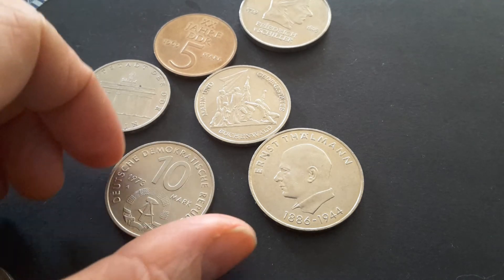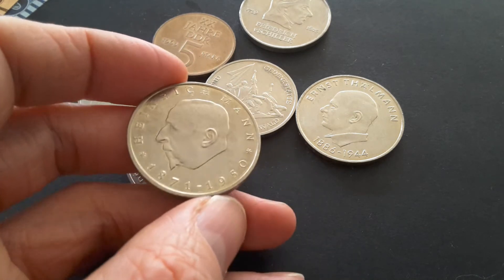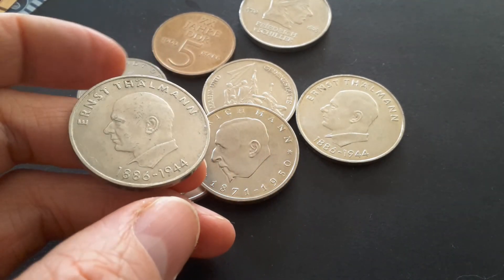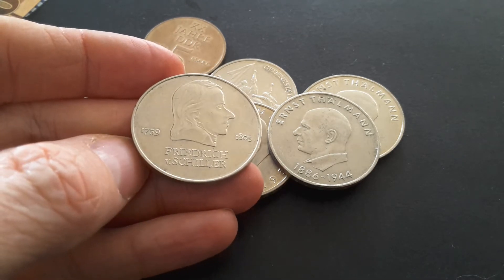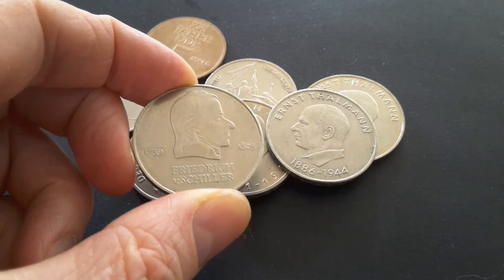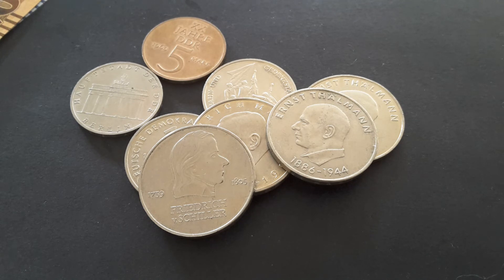For the 20-mark coins, one features Ernst Thälmann, who was a communist leader and one of the earlier leaders of East Germany. Another features Friedrich von Schiller — he's obviously not a communist, as he was born in 1759 and died in 1805, predating Marx, who wrote his manuscript around 1840. So these are the East German commemorative coins; the silver ones are quite more valuable.